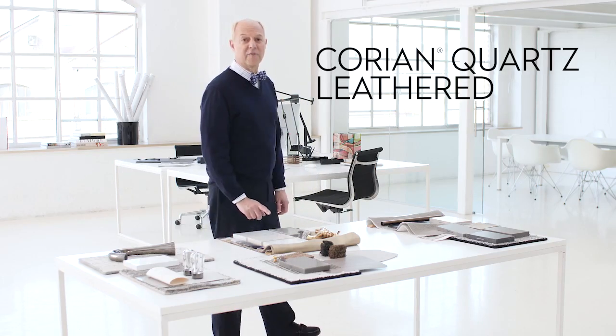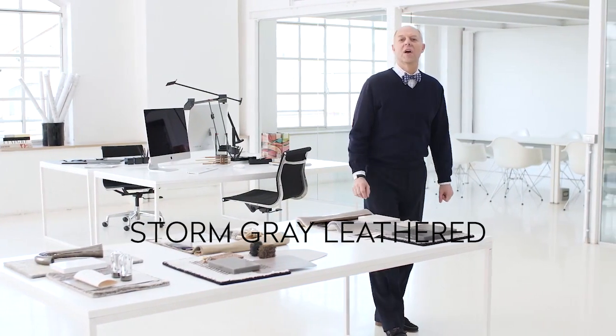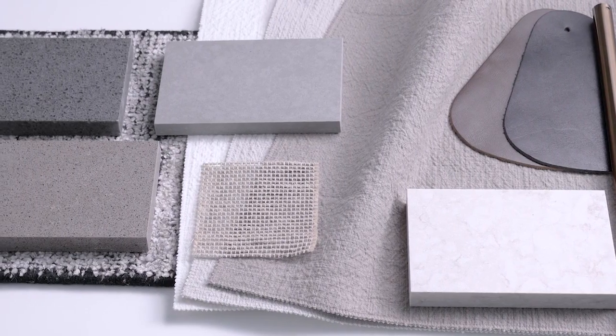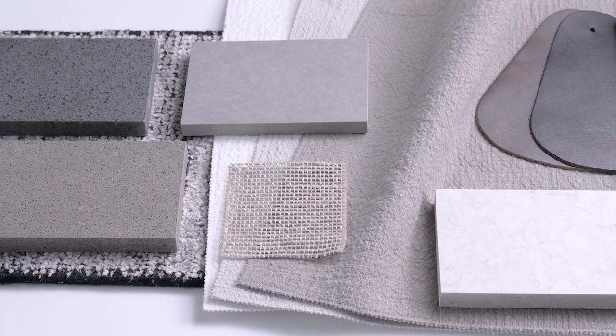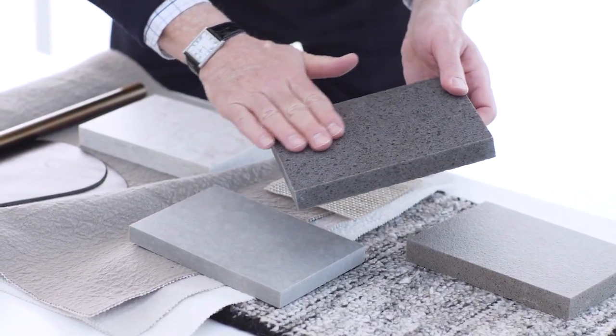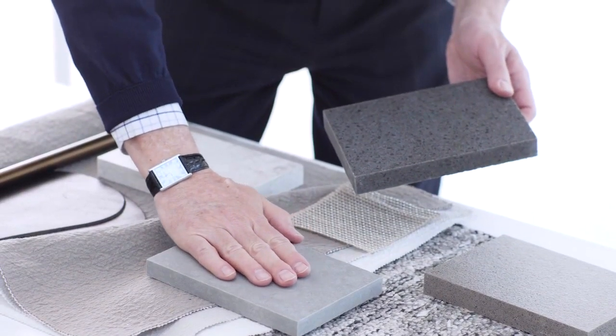For Corian Quartz Leathered, we're featuring four colors: Venetia Cream, Corse Pepper, Storm Gray, and Dove Gray. This innovative range adds new dimension to interiors ranging from hospitality and retail to home. The lotion finish and pattern of each aesthetic intrigues the eye, and the restrained pebbled textures urge the viewer to take a closer look.